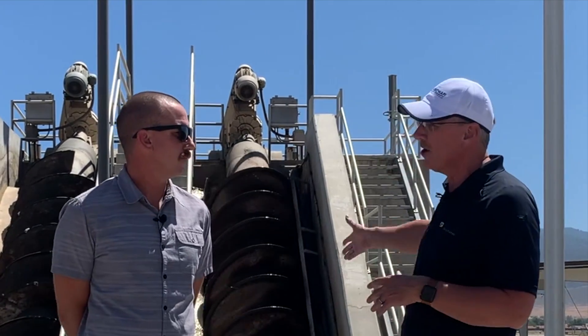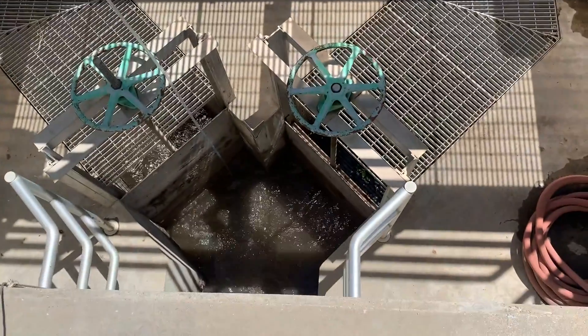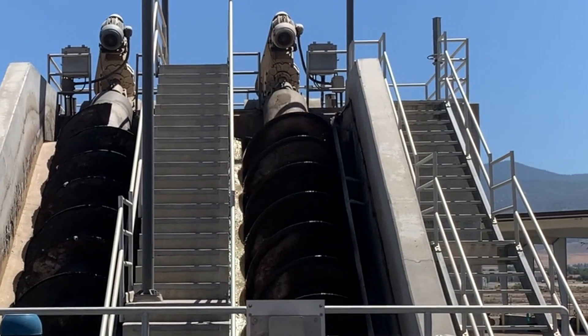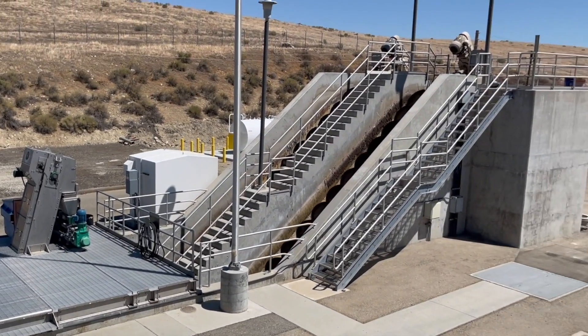We're standing here at the Archimedes screw. Right below us is where the wastewater from the entire city comes into the plant and the process begins. The Archimedes screw is simply a lift pump to take the wastewater from this level up into the aeration basin, where we'll go next.